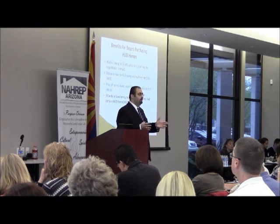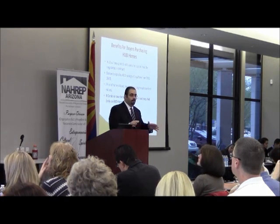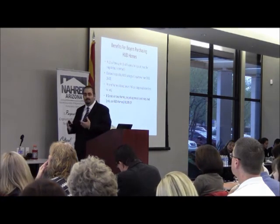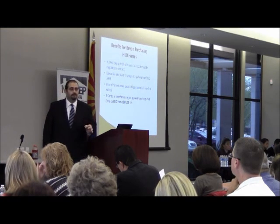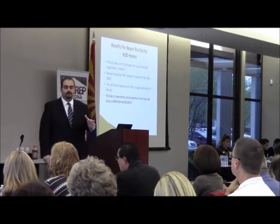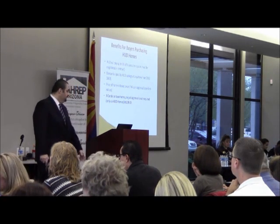This is great for first-time home buyers who want to get into a condo or townhome. In the state of Arizona, certain parts have a lot of these condos and townhomes available. So it's definitely a great benefit to share with your buyers — let them know they don't need this particular rule that goes with FHA loans.